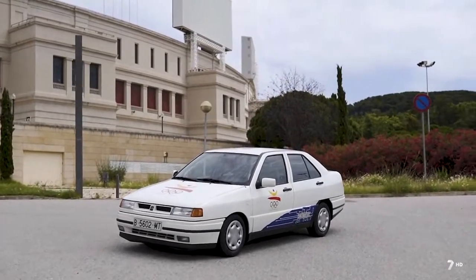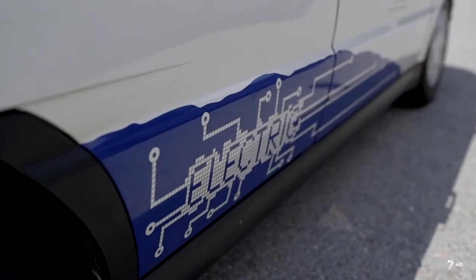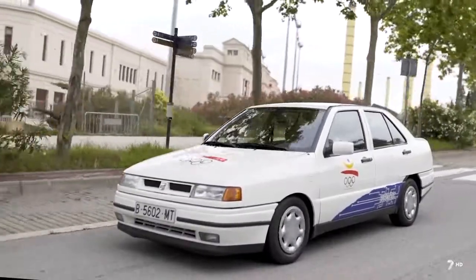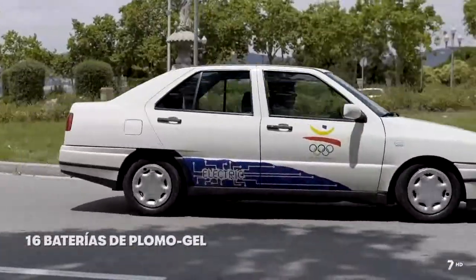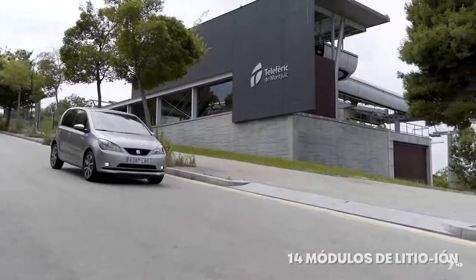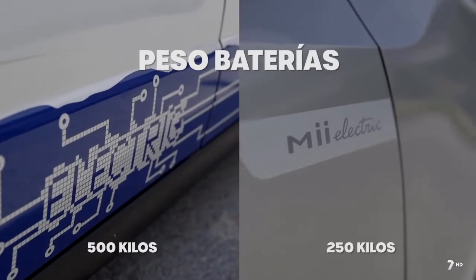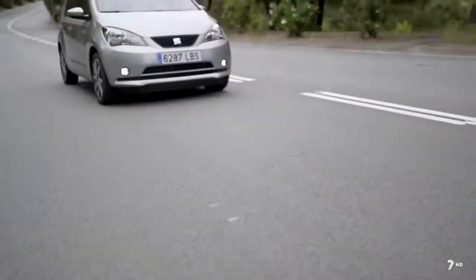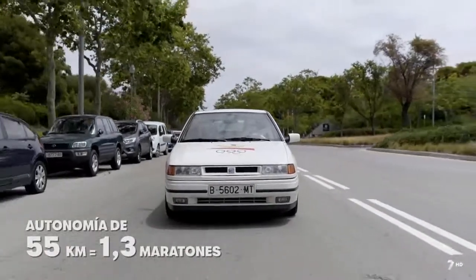En aquel momento hacer un coche eléctrico era algo muy novedoso y muy emocionante. Era tal la primicia que cuando lo acabaron tuvieron que matricularlo primero en Alemania porque no sabían cómo matricular en España un coche eléctrico. El Toledo eléctrico tenía 16 kilovatios, equivalentes a 22 caballos, suficientes para llevar el ritmo de la Maratón sin superar los 30 km/h. Lo más complicado fue probar el recorrido subiendo Montjuic. Hoy el SEAT Mii eléctrico, con 61 kW (83 caballos) y 260 kilómetros de autonomía homologados, con baterías que pesan la mitad que las del Toledo, podría hacer seis maratones seguidas sin recargar.